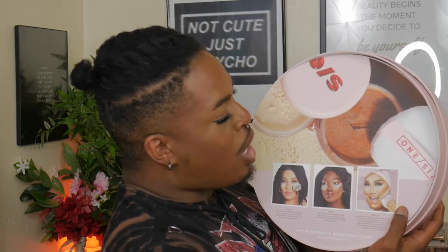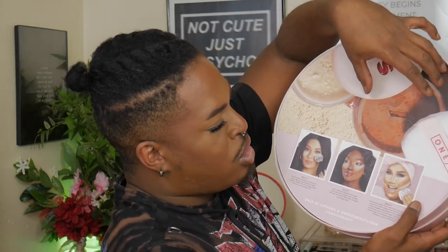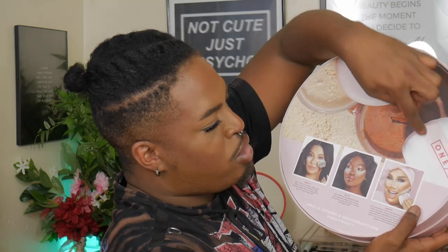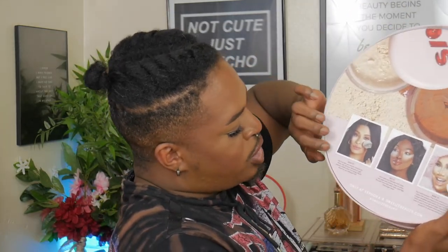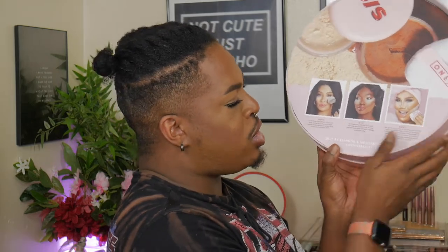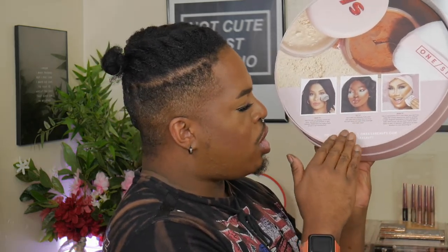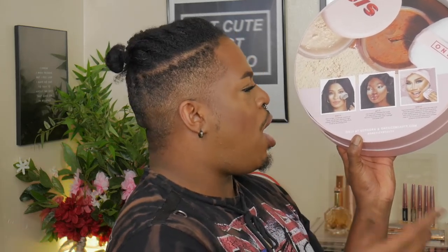The other side gives a breakdown of what's inside: we have the translucent original, the deep setting powder, and the puff. It says you can use a brush for a slight blur moment, set underneath the eyes, or bake. There are a lot of options with this setting powder. I'm going to focus mostly on the setting and baking portion.